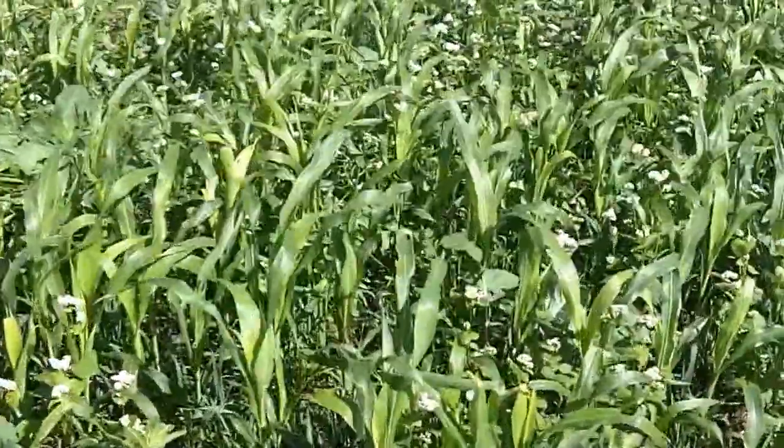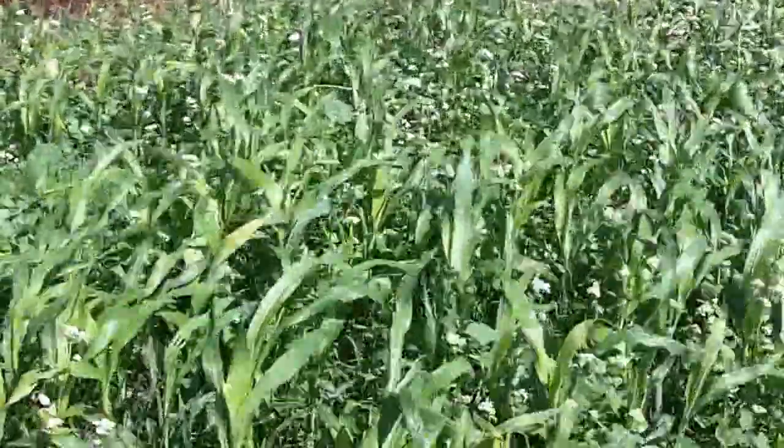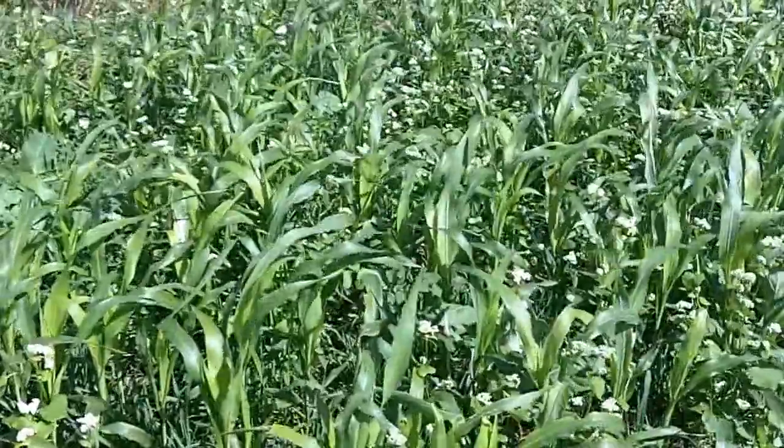Dan Perkins, Jasper County Cover Crop Guy. We are in a field that had a 10-way mix of cover crops after wheat, and it was seeded early August.